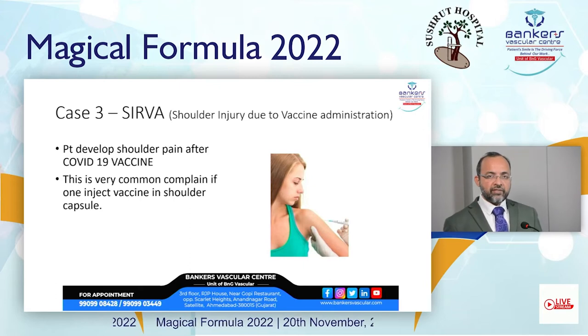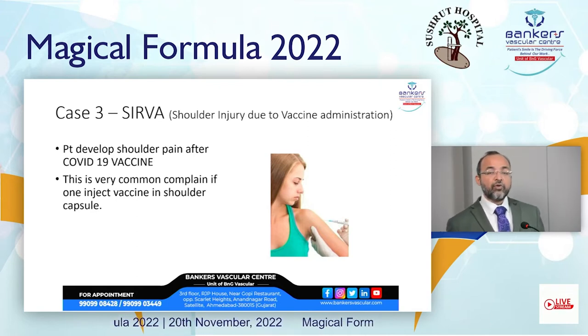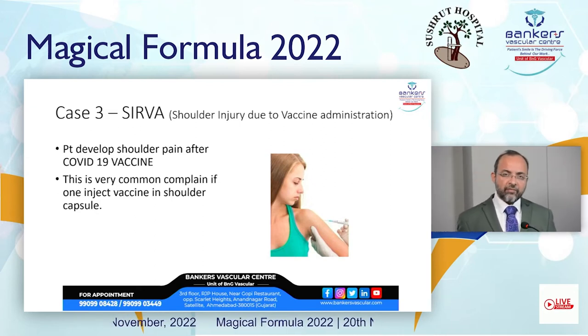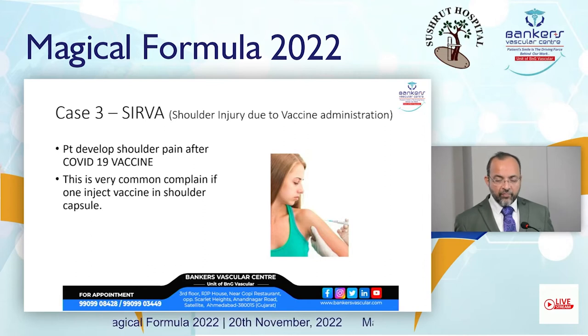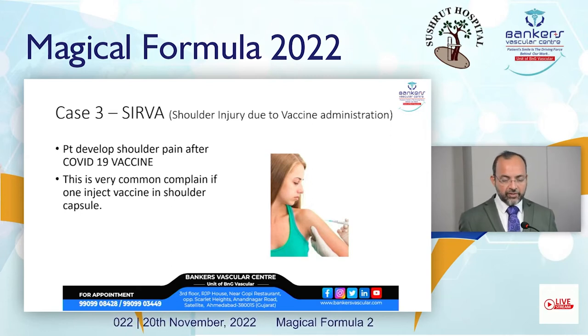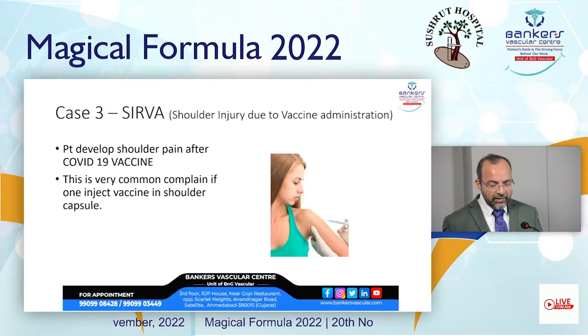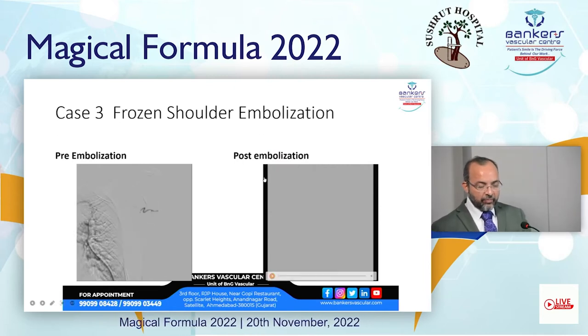The third case is very interesting because of the recent COVID-19 pandemic and the large number of COVID-19 vaccines administered to the population. Because of faulty injection of the COVID-19 vaccine — given into the shoulder joint capsule — it leads to adhesive capsulitis. This is called SIRVA: Shoulder Injury Related to Vaccine Administration. Patients develop shoulder pain after a COVID-19 vaccine injection into the shoulder capsule.